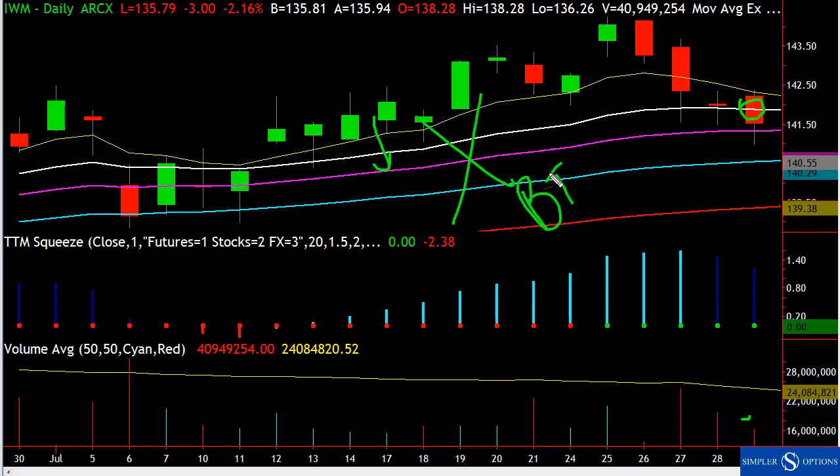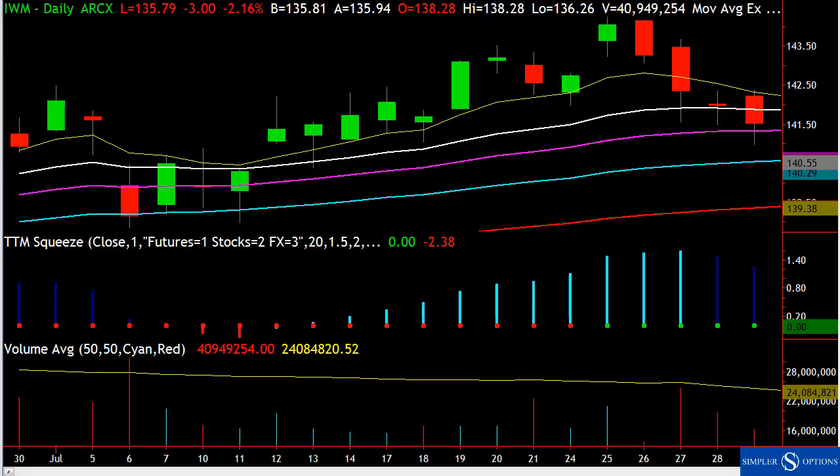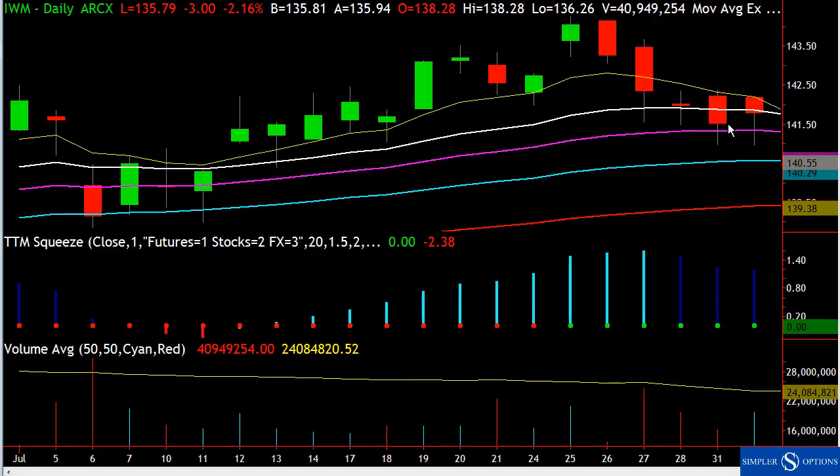One rule of thumb I like to have: if you close below the 21, I will no longer buy the dip. In trading, you're either buying the dip or selling the rally. My rule is that if you close below the 21, buying the dip becomes a much more risky proposition.